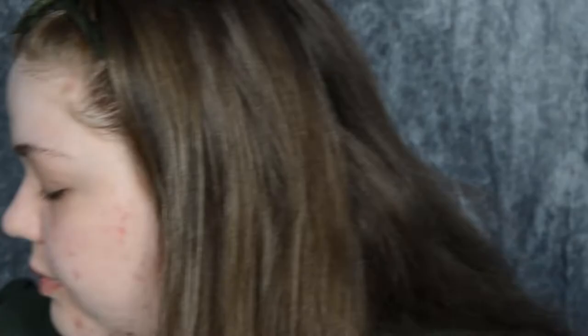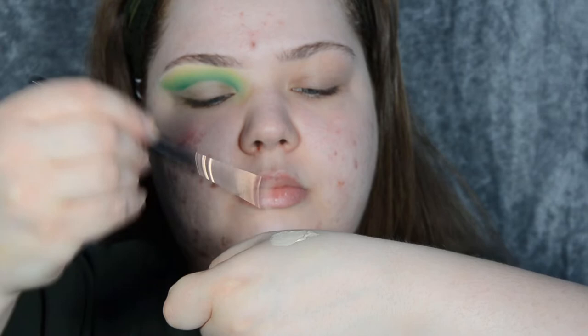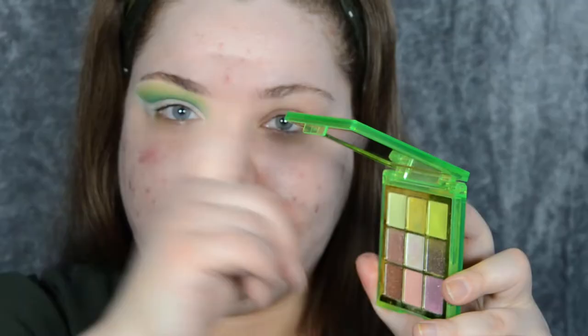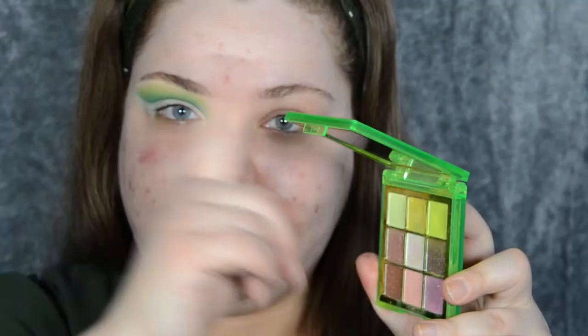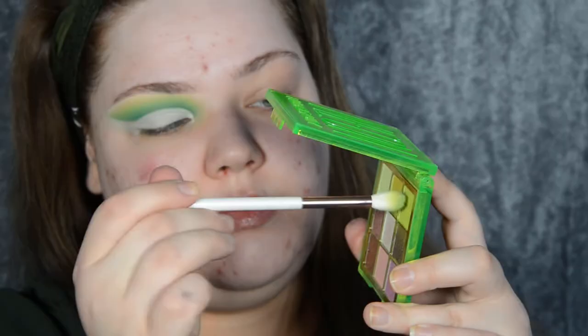Then I'm taking a flat brush and a little bit more of my Morphe concealer and putting that concealer in the negative space on my lid to create a cut crease. You could easily just set your lid with that shimmery citrus color — it's beautiful — however I want my look to be fully matte.